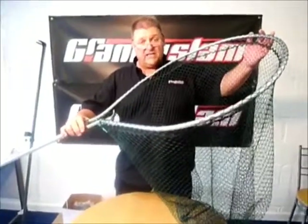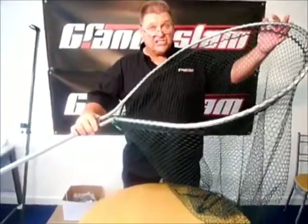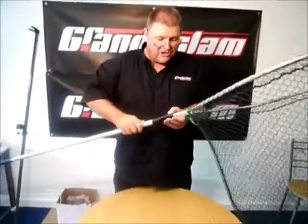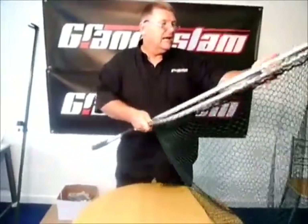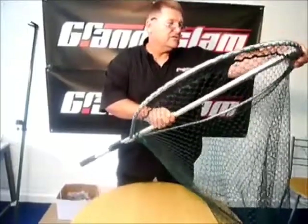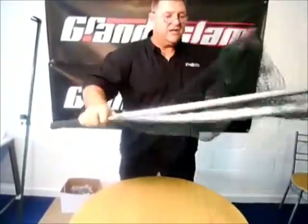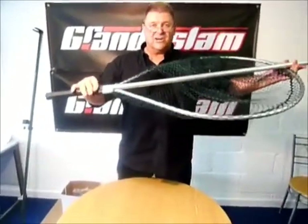We sell a lot of these to fly fishing shops for salmon and sea trout. At the end of the day, once you've finished, you just push the button, it comes through here, slides on top, and for transportation that's the complete size of it — a great product.